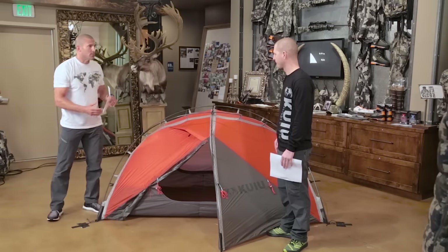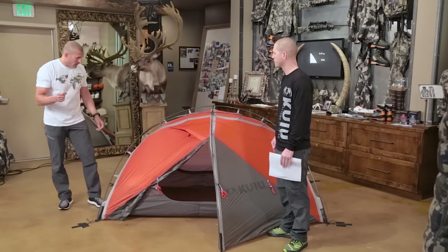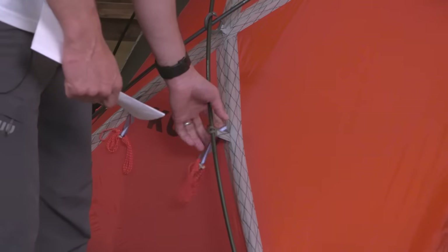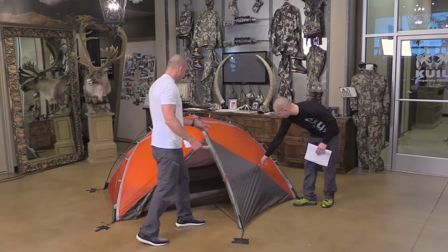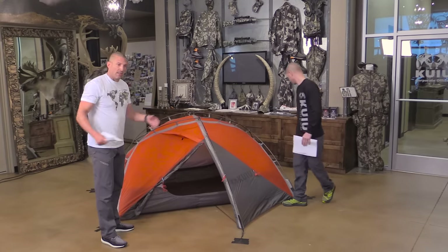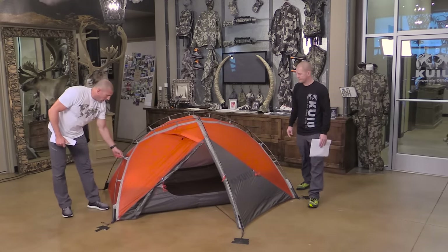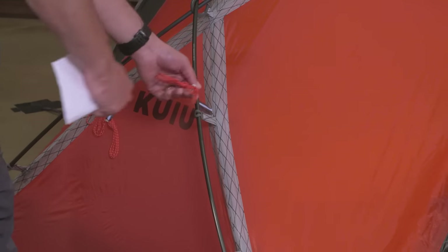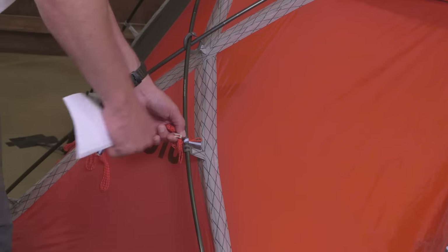Everybody has their own space and their own access point — no one's crawling over somebody. We also have a lot of guidelines that go off this thing, not just in the back like the Storm Star, but also at locations on the tent fly here and here. That lets you guideline it out and make sure it's secure in bad weather. The webbing at the pole locations is a bit longer, designed to wrap around the poles to use them to help secure the guidelines and tighten up the structure.